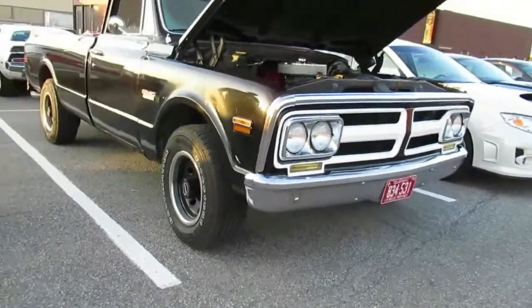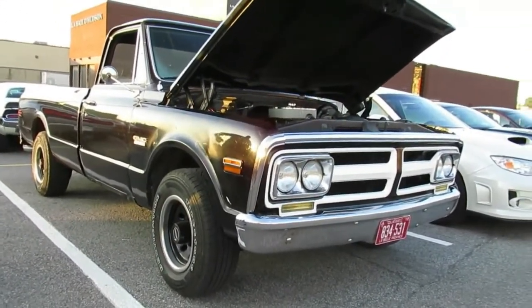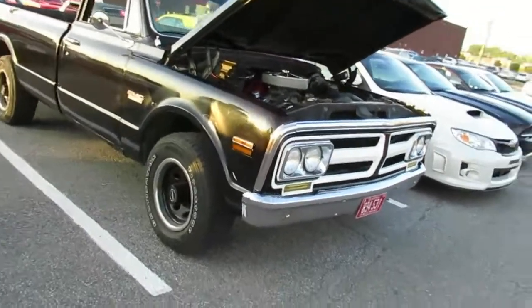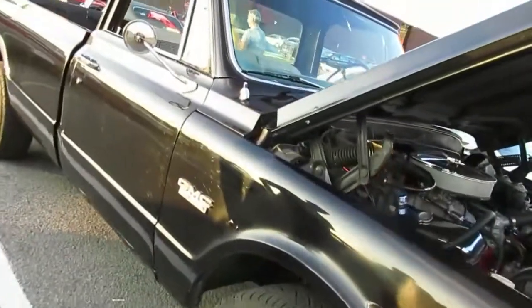Very nice. It's got air conditioning — can you believe that? A truck that's older than me and it's got air conditioning. That's unreal, that's amazing. That just goes to show you it's from California.